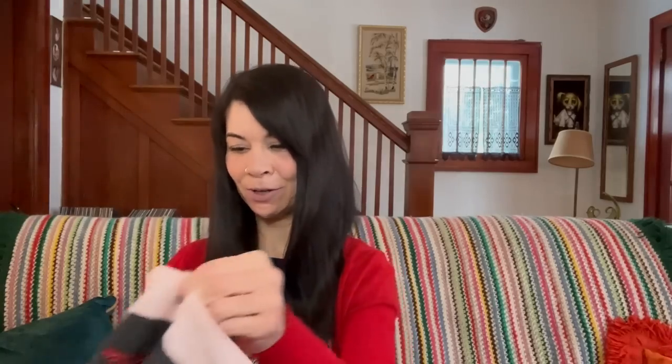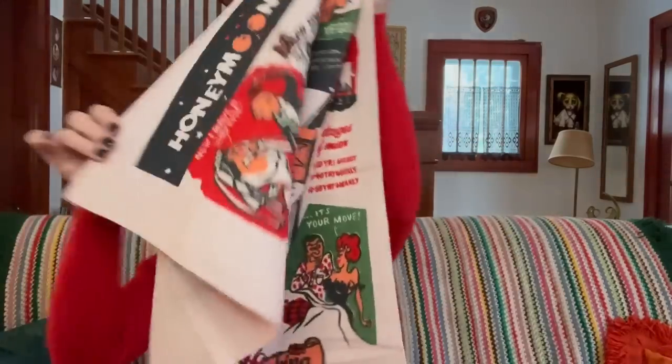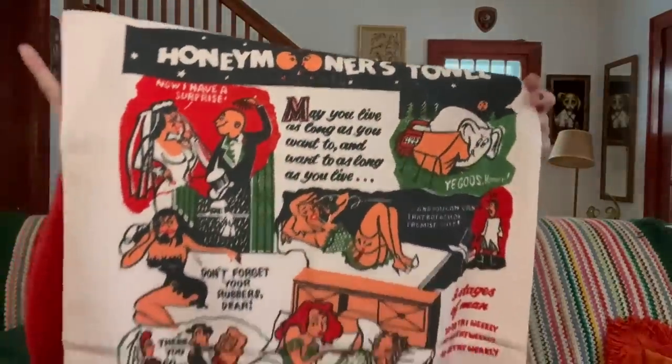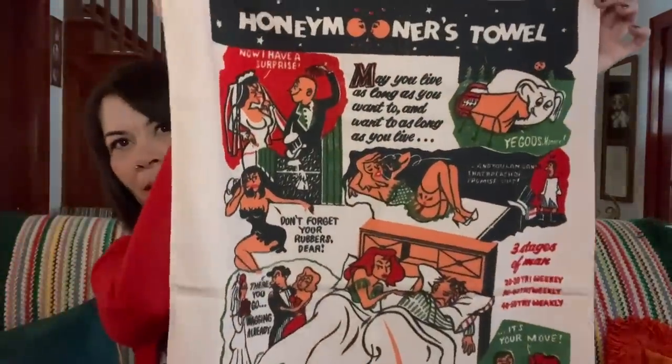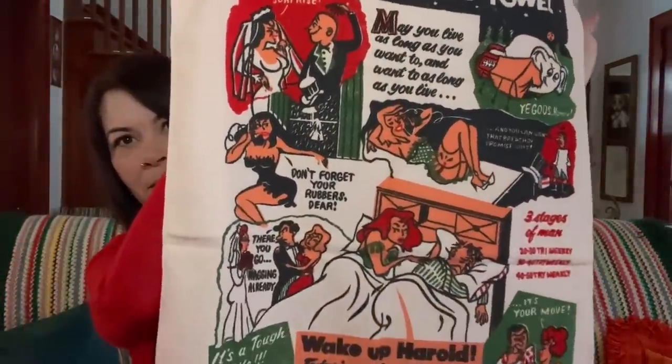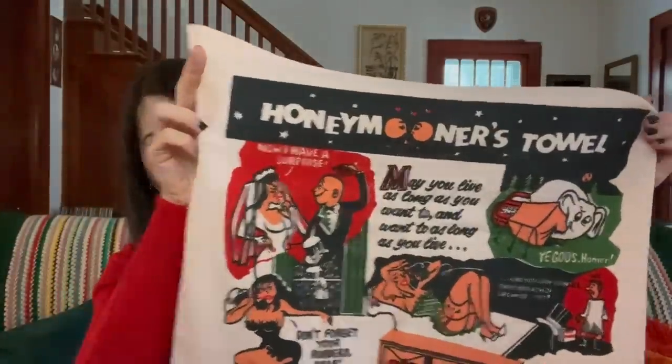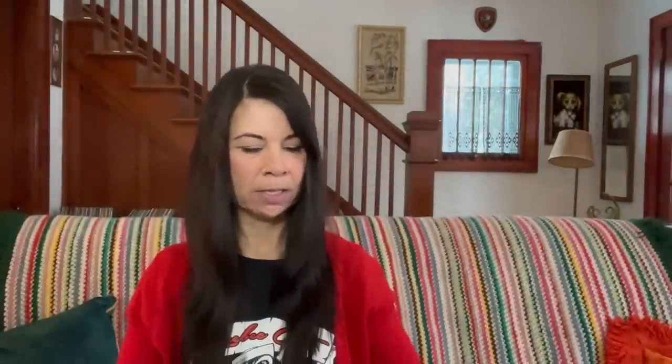This one is another new old stock vintage towel — it is a Camtex made in Canada. It's called a Honeymooners towel, and it was $1.99. There are some kind of risque pictures on it, but it's a really fun vintage towel. I'm going to list this one for $22 to $24.